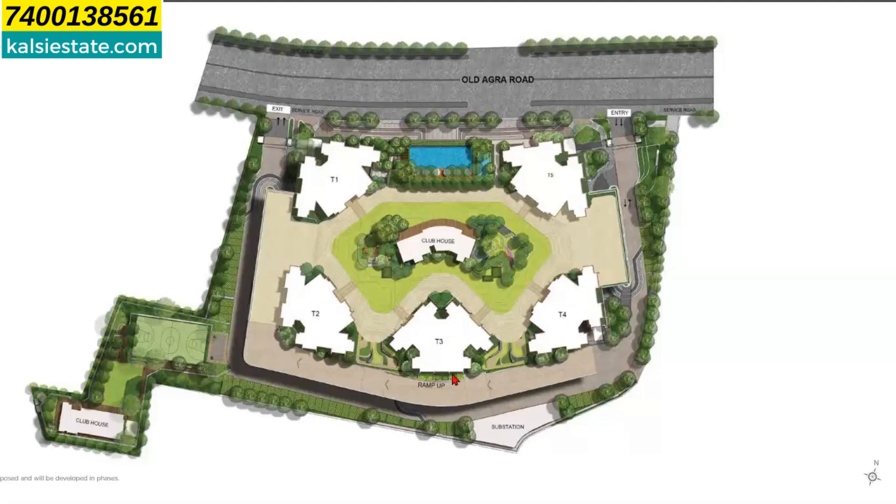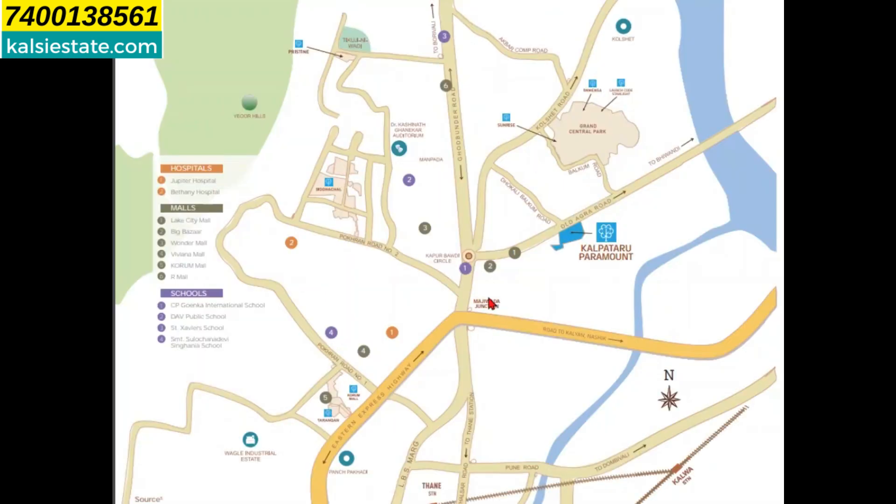There is a lot of distance between the towers and the view is open. Here you can see the junction — this is the famous Khaapur Bauri junction. Here you can see the circle of Khaapur Bauri and the line from Old Agra Road. As you can see, the project is located 500 meters on the right-hand side.